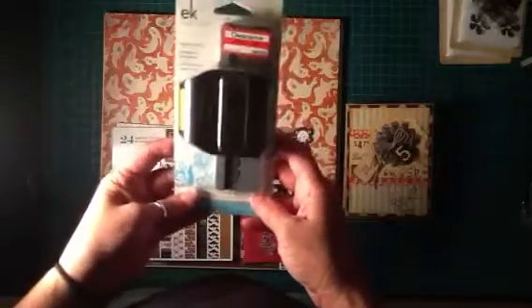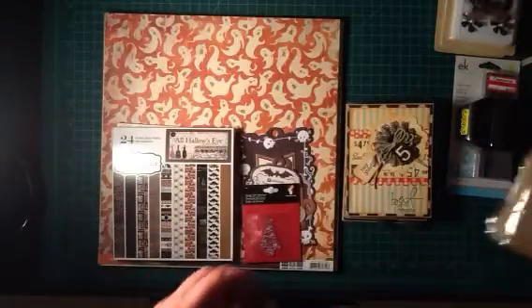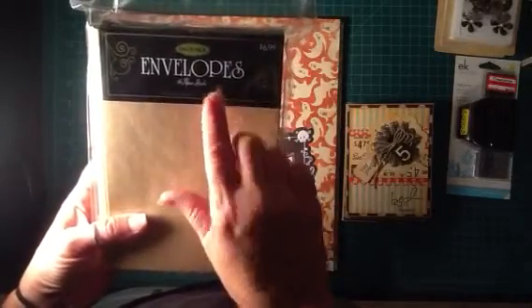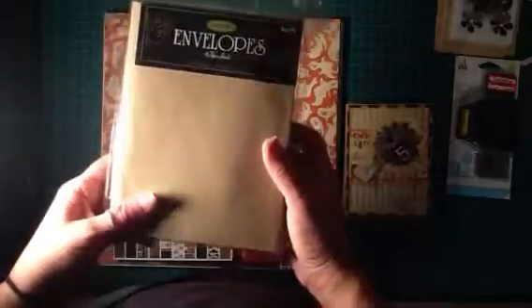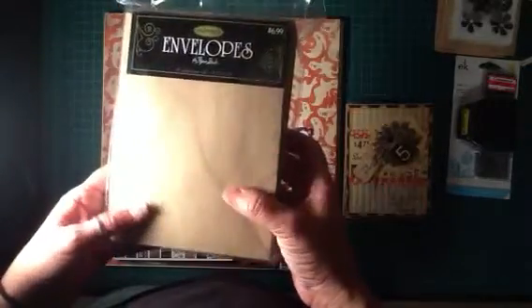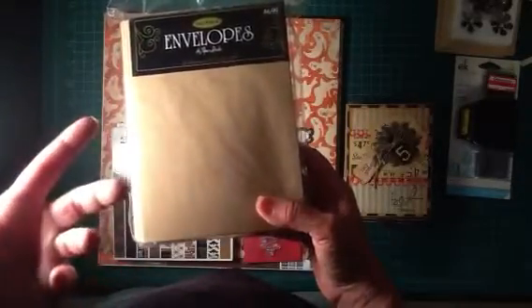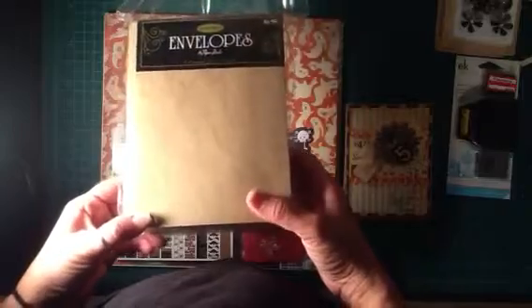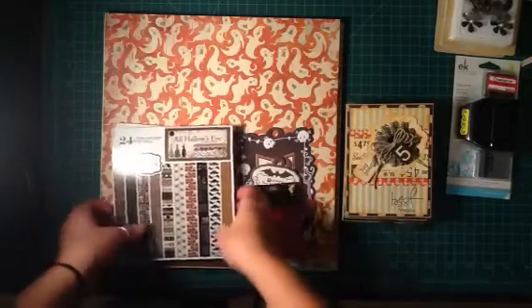I stopped at Target and they had a couple of EK Success punches on clearance — I picked one up for $3.83. You can never have enough punches! While I was at Hobby Lobby I also got some craft cardstock envelopes — the 5¼ by 7¼ size. Most of the cards I've been making are a little bulky, so I was hoping the bigger envelope with some cardstock wrapped around the outside would protect them for mailing. I did do a tutorial once on an envelope for mailing bulky items, so you can check that one out.